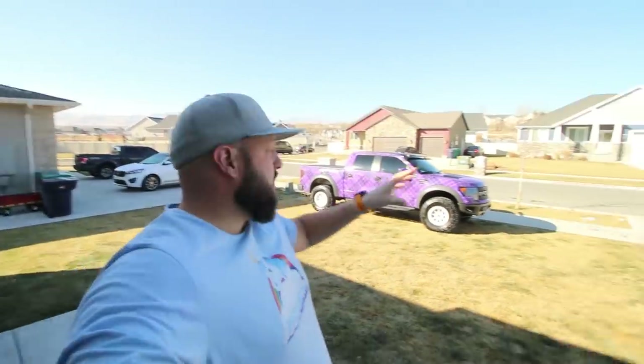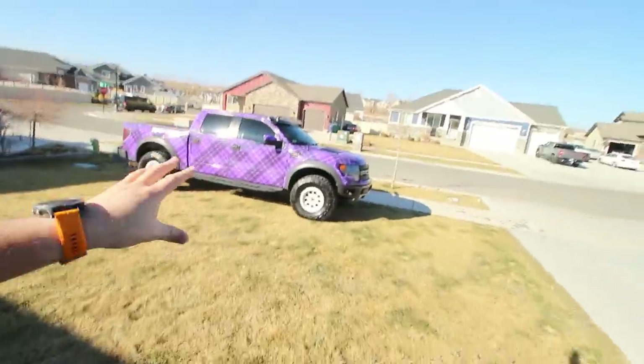What is up my snazzy fam, hope you guys and gals are doing well and crushing life. Today's video is going to be a lot of fun — we're going to take the Shelby out. We haven't taken it out in a while; we've been spending a lot of time with the Raptor, obviously it needed some time and we gave it some time.